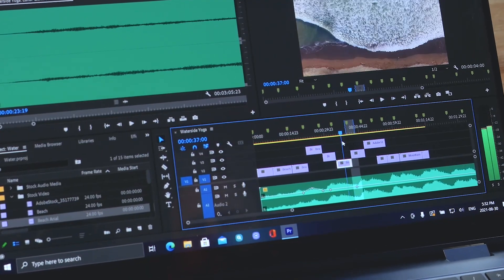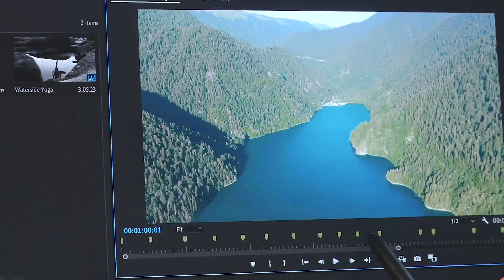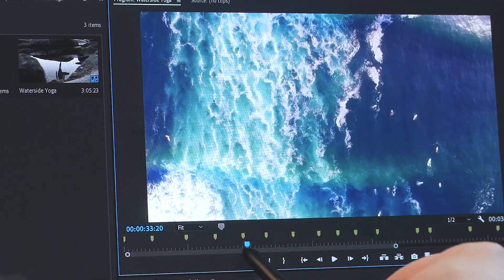The more efficient the technology is, the less we feel our interaction with it. Video editing doesn't require a bulky laptop or giant desktop anymore. This autonomy to choose where and how we create is essential to getting the most out of ourselves.